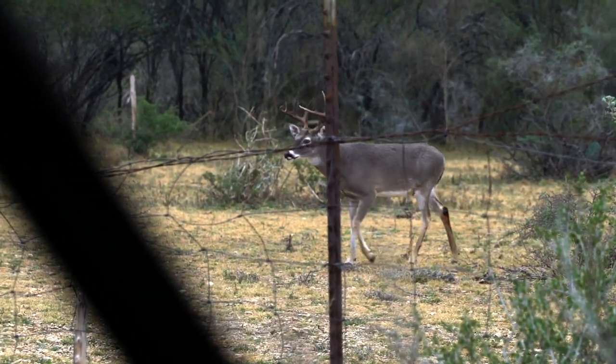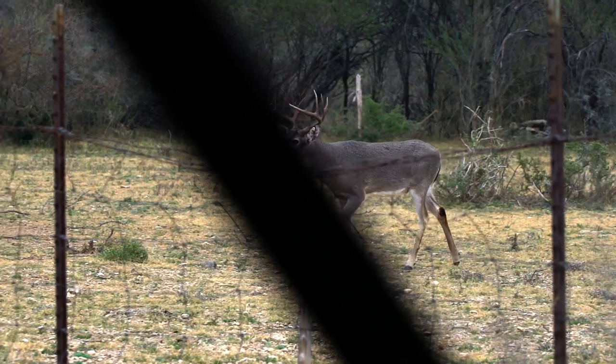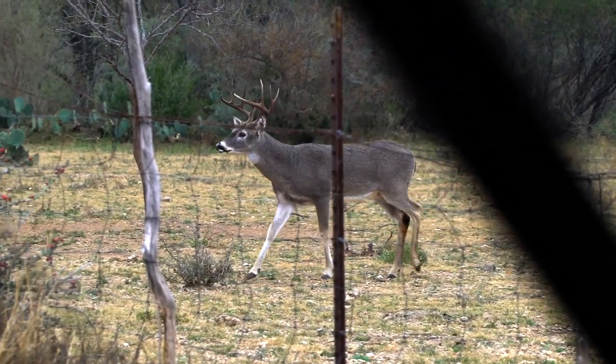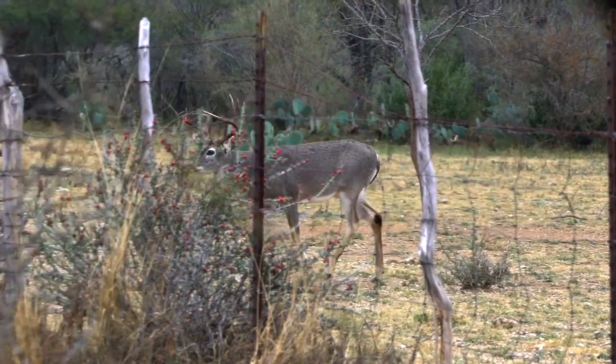Whether it's my tree stand, a ground blind, or across the field where they might be working on a scrape line or a rub line — we'll talk about all of that. And the next thing, in that same vein of thought, is cover scents.